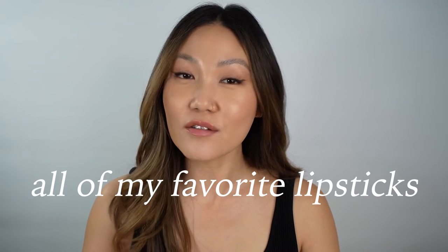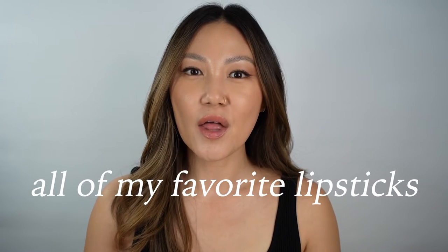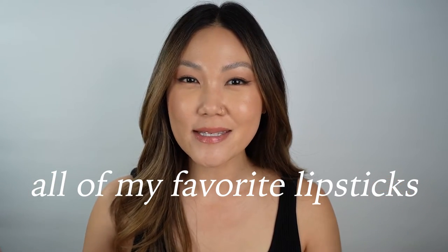Hey everyone, welcome back! Today is National Lipstick Day, so I thought I would pull out all of my favorite lipsticks — the ones that make me happiest, that I feel the best in, that I reach for all the time — and swatch them with you on the lips and talk about why they're my favorites.